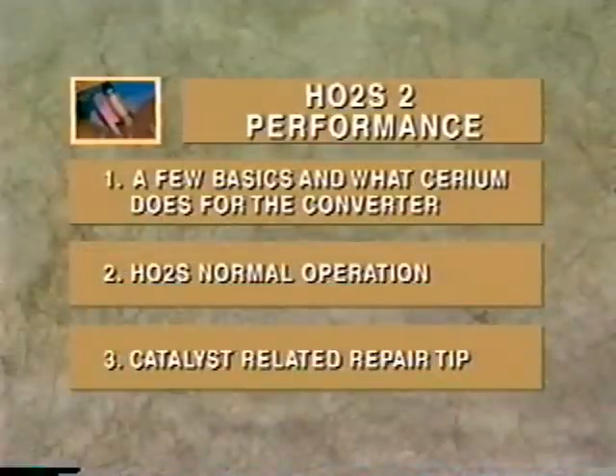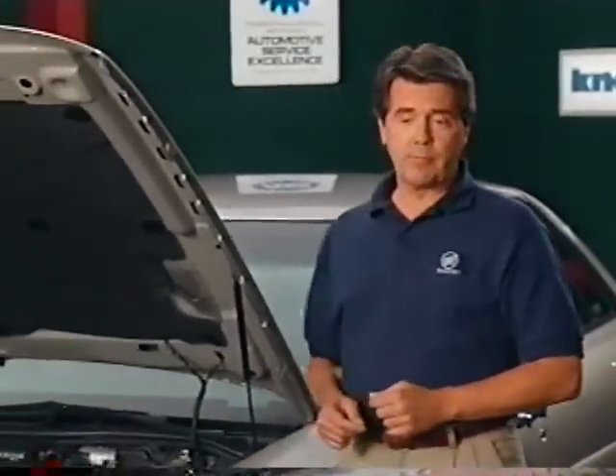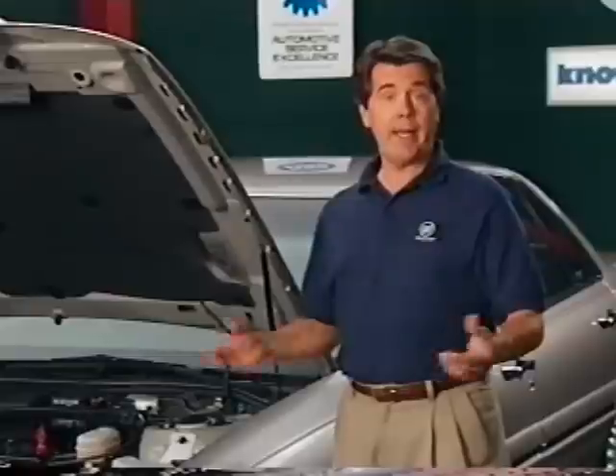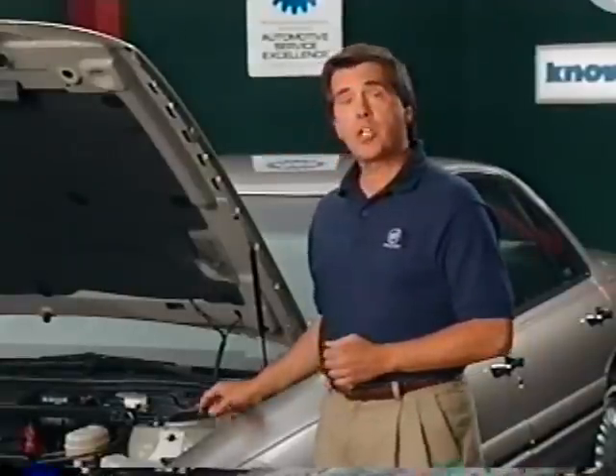Recently, a situation came up in the field that you might be interested in hearing about. Here's the scenario: a vehicle exhibits a drivability problem caused by a serious rich condition. The problem could be caused by an injector that stuck open, a torn fuel pressure regulator diaphragm, or any of the other rich conditions listed in the KnowHow reference manual. For this example, the problem is caused by a stuck open injector.